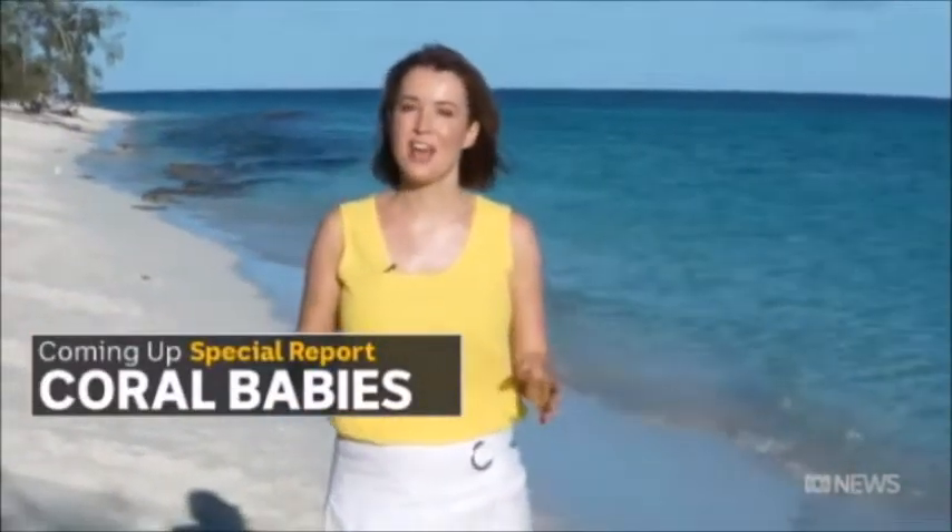I'm Nicole Chettle on the Great Barrier Reef where, for the first time, scientists are transplanting coral larvae onto damaged patches of the reef, using underwater curtains in an effort to save this natural wonder.